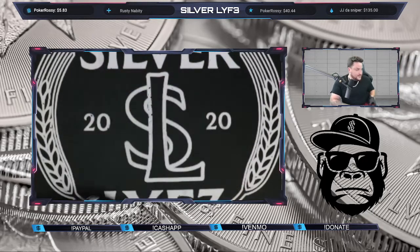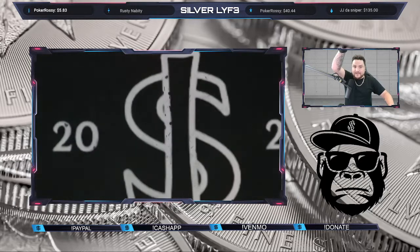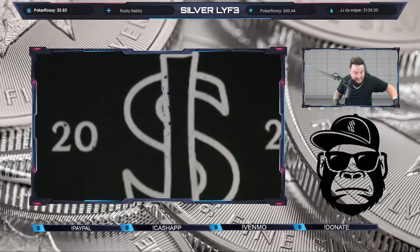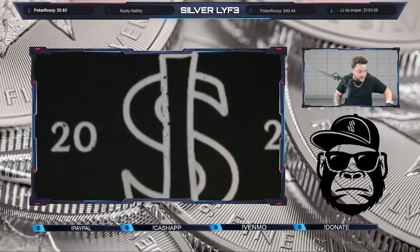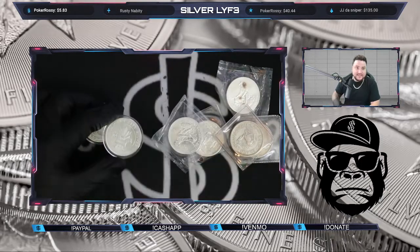All right, so the coin shop grabs from today — I'll show you guys right now. Let me zoom in just a hair and see if the camera's going to work with me today.